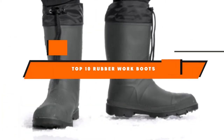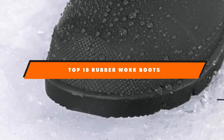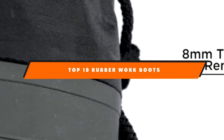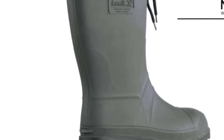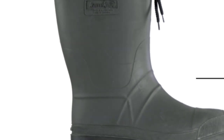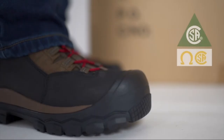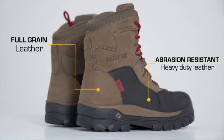Hello guys! In today's video, we're going to present to you the top 10 best rubber work boots available on the market today. We made this list based on our personal preference and sorted it based on their features, prices, quality, durability, and reputation of the manufacturers. Check out the description to find out their prices and more information — we've included the links in the description below.